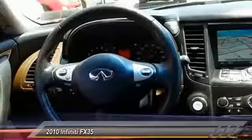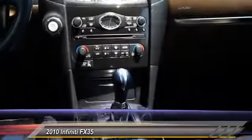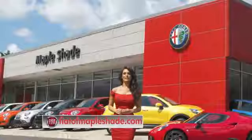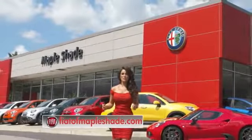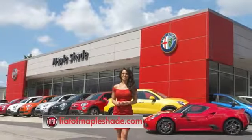This beauty is sure to make you the talk of the neighborhood, so call or drop in for a test drive today. We're located on Route 38 in beautiful Maple Shade, New Jersey, or online at fiatofmapleshade.com.